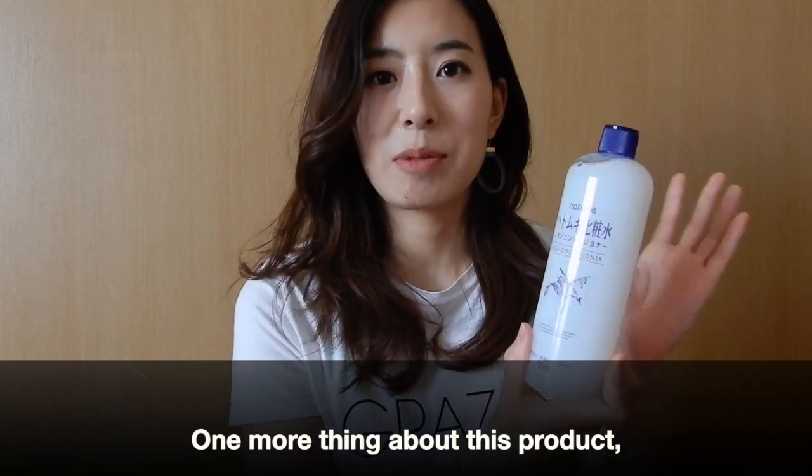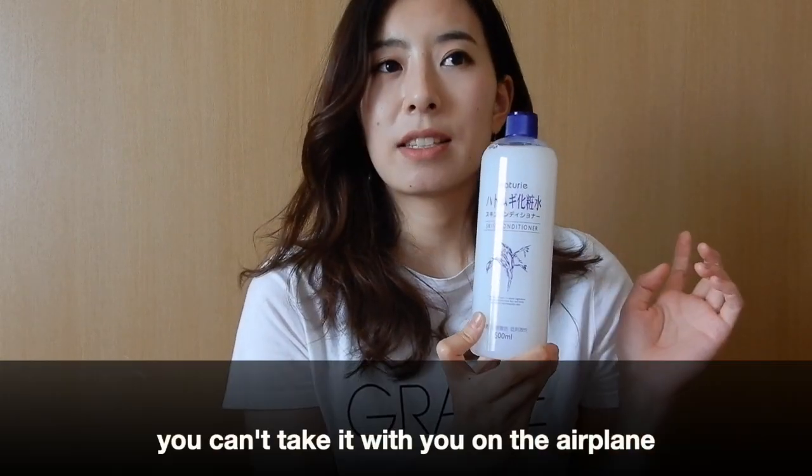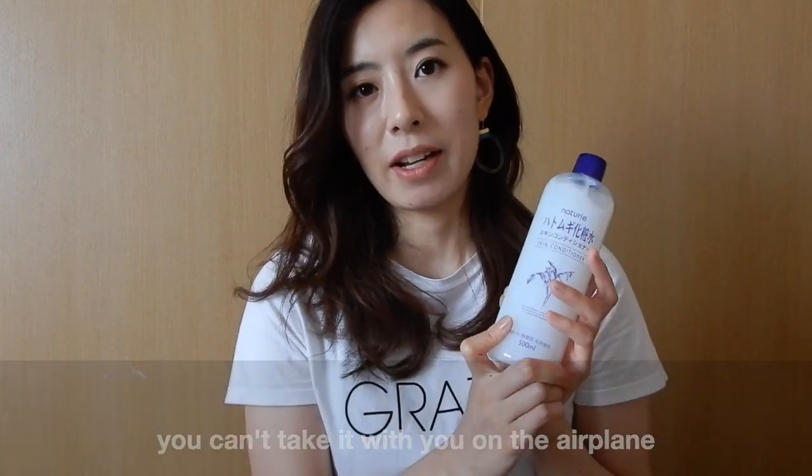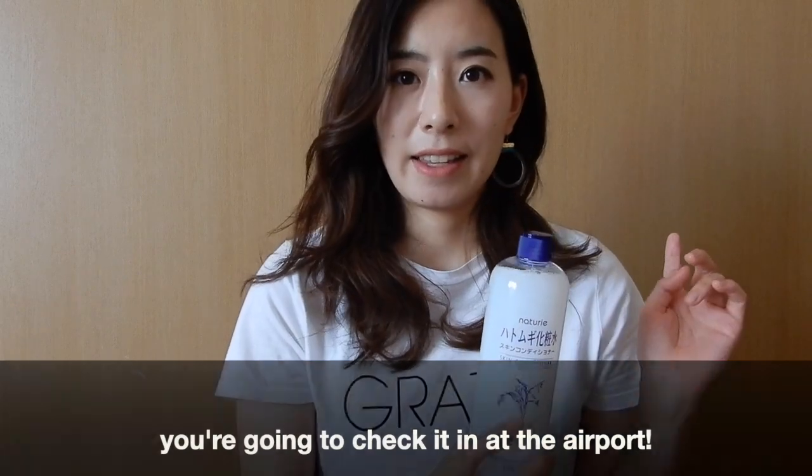One more thing about this product: since it's liquid and it's 500 milliliters, you can't take it onto the airplane as carry-on. Please be careful to put it in the luggage that you check in at the airport.